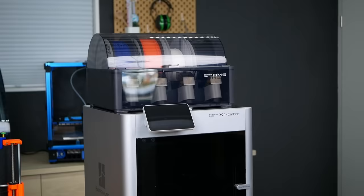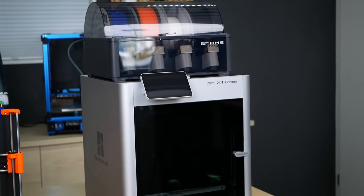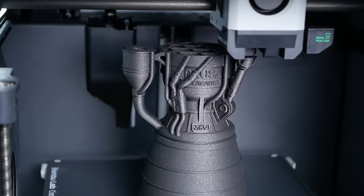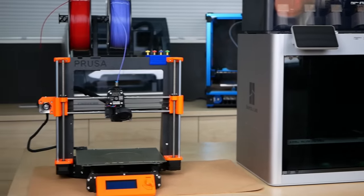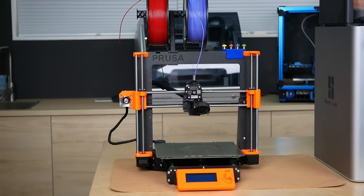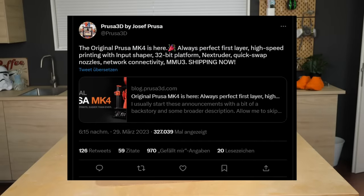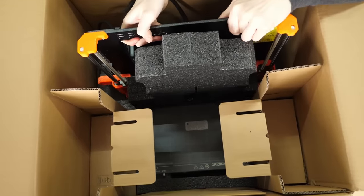That changed last year when Bambu Lab shook the market with their X1 and P1P 3D printers, which basically did everything better than any other commercial 3D printers at a price just around the $1,000 mark. Many people said this was going to be the end of Prusa because their current cash cow, the MK3, couldn't compete — it was basically 5 years old. Yet out of nowhere, two weeks ago they announced the new MK4, ready to ship and without crowdfunding or pre-orders.